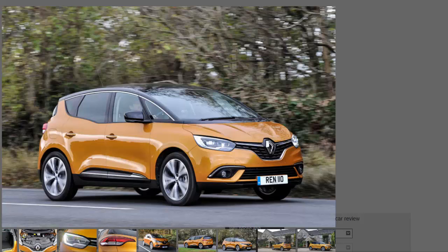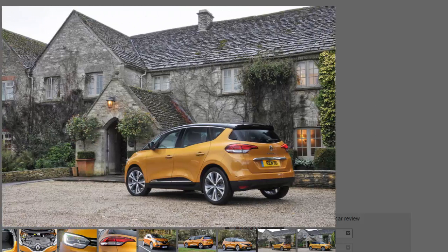There are also plenty of clever touches in the Scenic, with the main showpiece being the large sliding centre console — complete with two USB ports and a cubby hole in the rear, making it ideal for families on the go. Usefully, the rear seats can be dropped individually or as a whole, either from a button in the boot or via the standard-fit R-Link infotainment system.